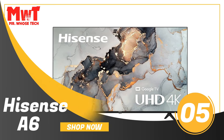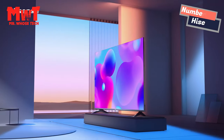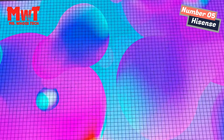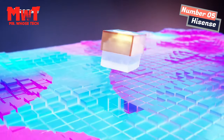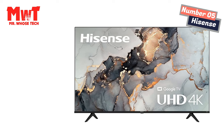Hisense A6 TV. 4K Ultra High Definition. More pixels on the screen produces a clearer and more succinct picture, making content look more realistic and true to life. Combined with Hisense's AI upscaler, non-4K content will get enhanced to near 4K quality.